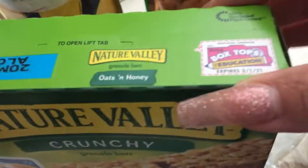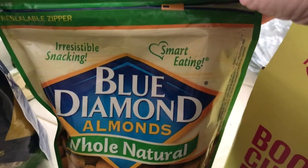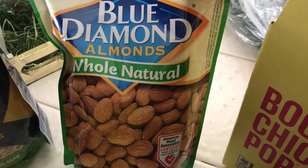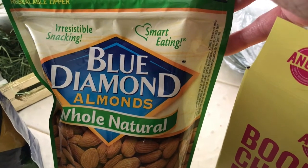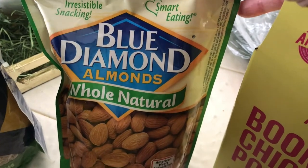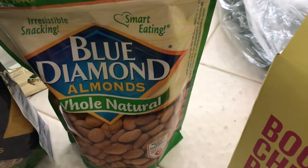I got some Blue Diamond almonds — this time I decided to get the whole natural ones, which means no seasoning and no salt at all. They're plain. I used to get the light salt ones, but I'm trying to cut back on sodium, so this is one way I can do that.